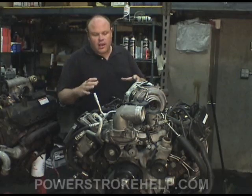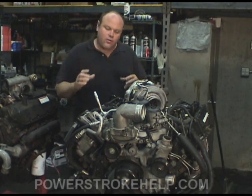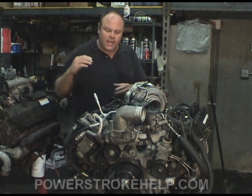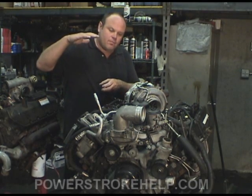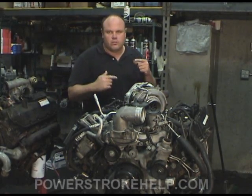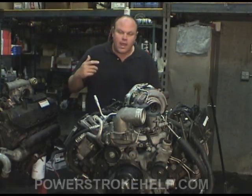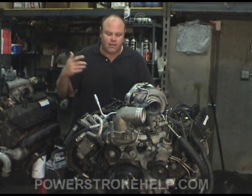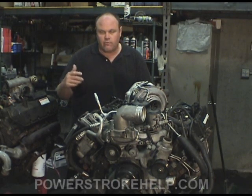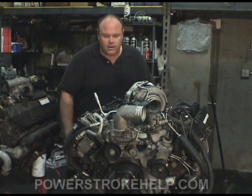The 6.0 took that HEUI idea and took it to a different level. The fuel injectors in this engine are so sophisticated that they can actually control the fuel delivery five times per stroke, which is incredible. But it still uses a high-pressure oil pump, and that was one of the problematic areas. They had failures in terms of O-rings, seals, and all sorts of things where they would lose high-pressure oil, and of course the truck goes to the curb — she isn't going any further.